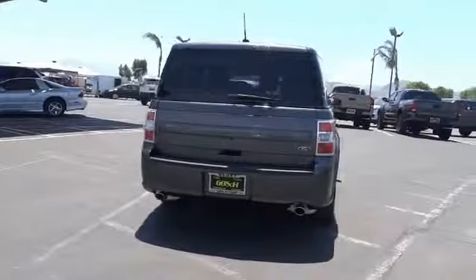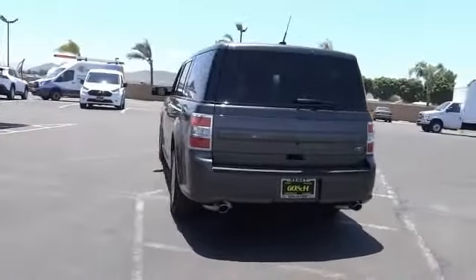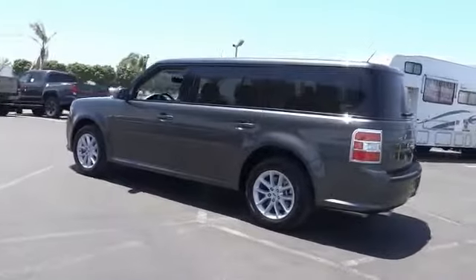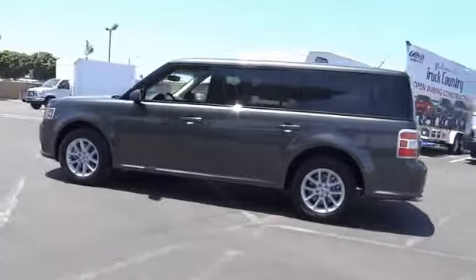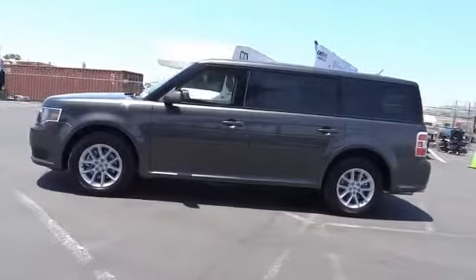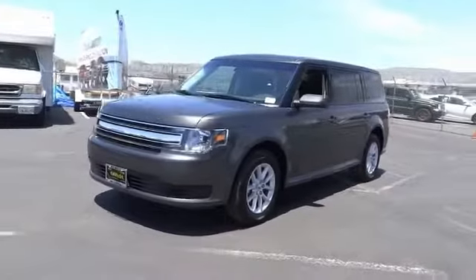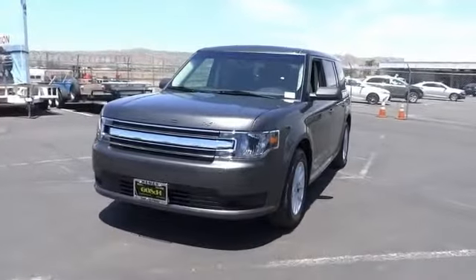This vehicle has less than 100 miles. Here are some of this vehicle's great options: electronic stability control, brake assist, traction control, remote keyless entry, four-wheel disc brakes, speed control, rear window defroster, rear window wiper, security system, low tire pressure warning.